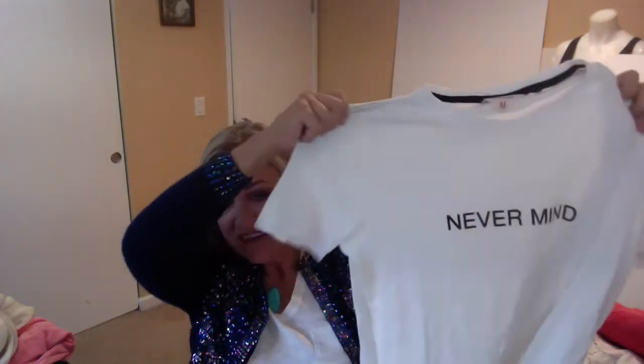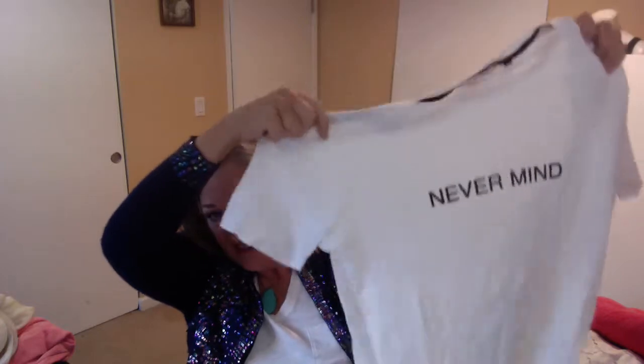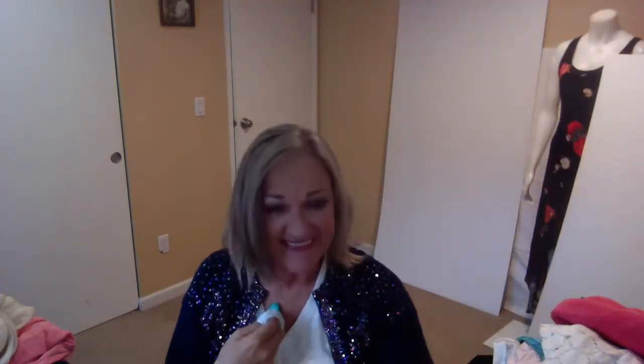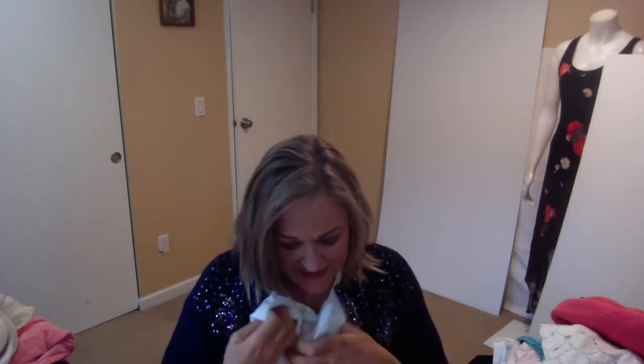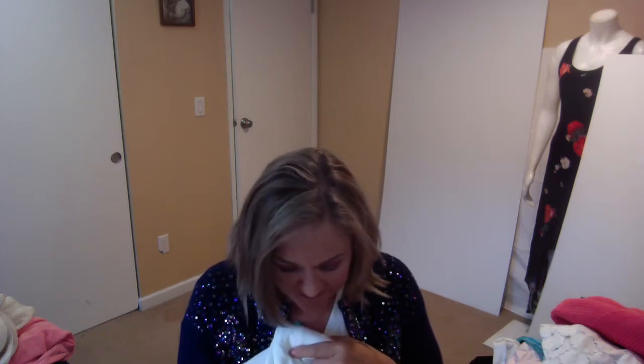This is from Rag and Bone and it's a men's t-shirt. The retail on it was about $71. A mere $71.